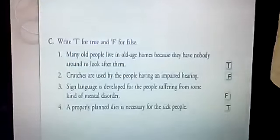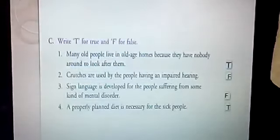True and False. Many old people live in old age homes because they have nobody around to look after them — True. Crutches are used by people having an impaired hearing — False. Sign language is developed for the people suffering from some kind of mental disorder — False. A properly planned diet is necessary for sick people — True.